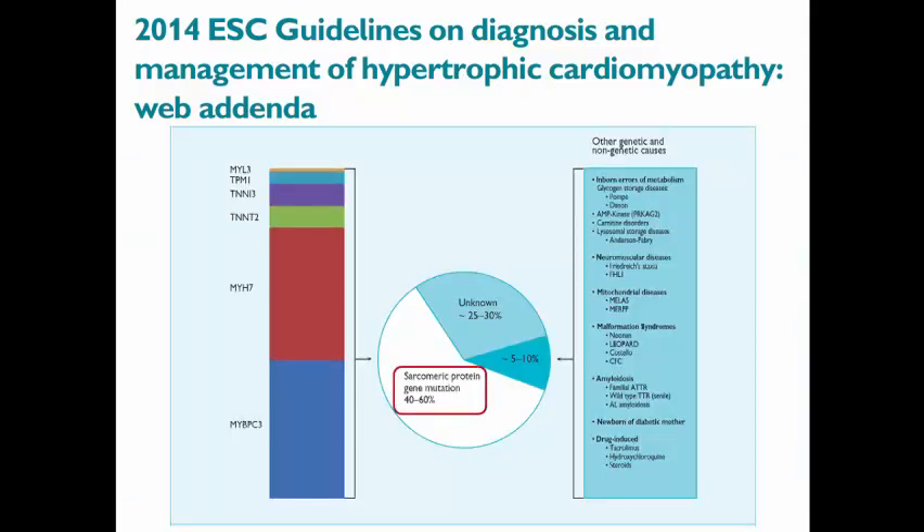Sarcomeric gene mutations are the most common cause, but there are other causes representing 5 to 10% of cases, like inborn errors of metabolism such as Pompe disease, Danon disease, or carnitine disorders, or Fabry disease, neuromuscular disease, mitochondrial disorders, malformation syndromes like Noonan syndrome, amyloidosis, newborn of a diabetic mother, and drug-induced hypertrophy. We should keep these causes in mind.